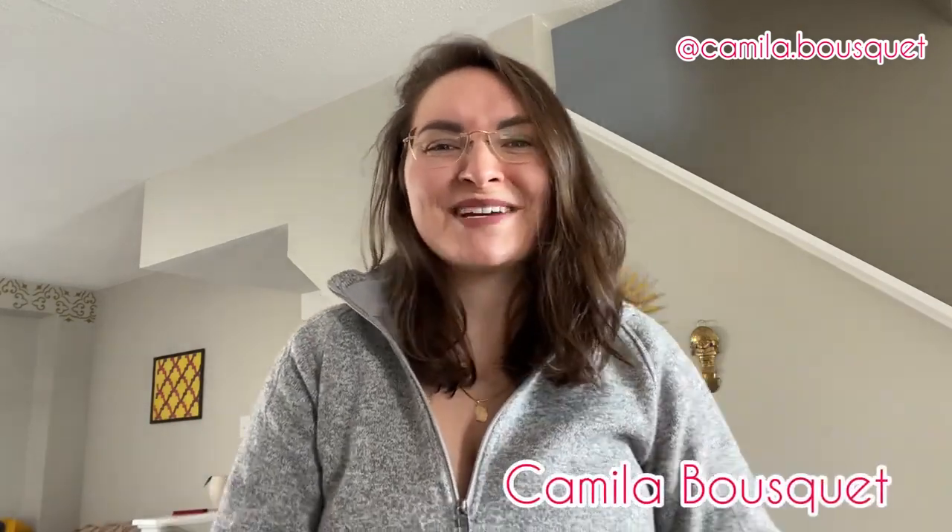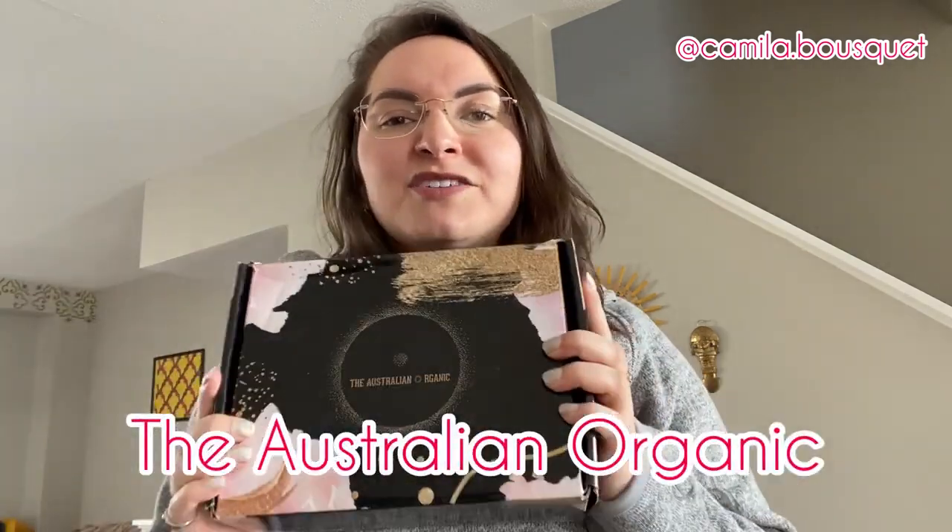Hello and welcome back to my YouTube channel. I'm Camilla Bousquet and on today's episode we're going to be reviewing some hair products from the Australian Organic. You guys loved the previous video I did reviewing the Bondi Boost hair products, and Australian Organic found that video, reached out to me, and asked if I could do a similar one with their hair products. I couldn't say no because I love trying out different hair products. I have yet to find the hair product I absolutely adore and can't go without — so let's see if this one is it.